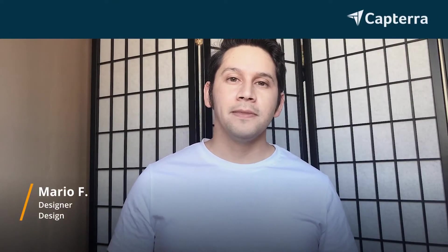My name is Mario. I'm a designer. I was using Adobe Acrobat, but I switched to DocFly. And for more reviews like this, click on the link below.